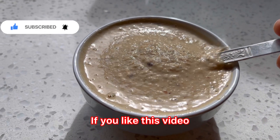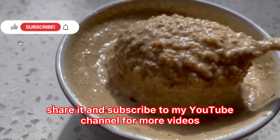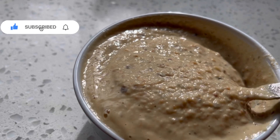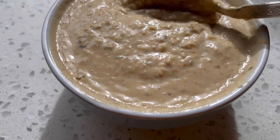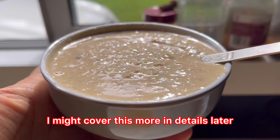If you like this video, please like it, share it, and subscribe to my YouTube channel for more videos. Most of the time I guide my clients on how to check the ingredient list when buying products, because we might end up buying something we shouldn't be consuming. I might cover this in more detail later.